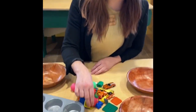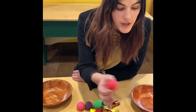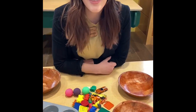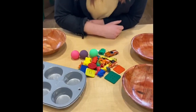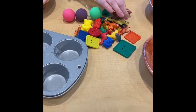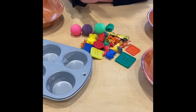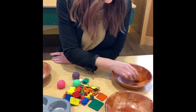My first toy is a red ball, so I'm going to put it here in this bowl. Let's see if we can find anything else that matches. I also see an orange car. Is that the same as a red ball? No, I think I'll put it over here.